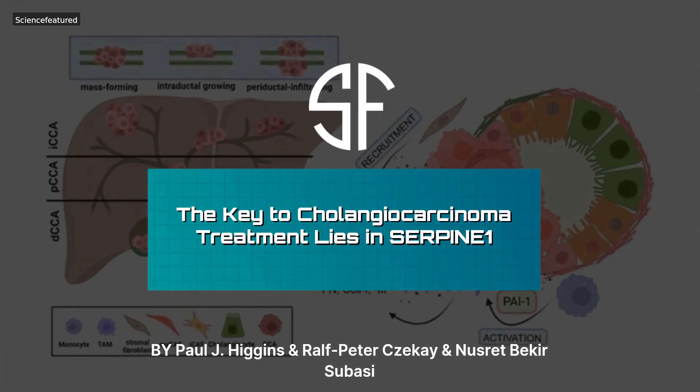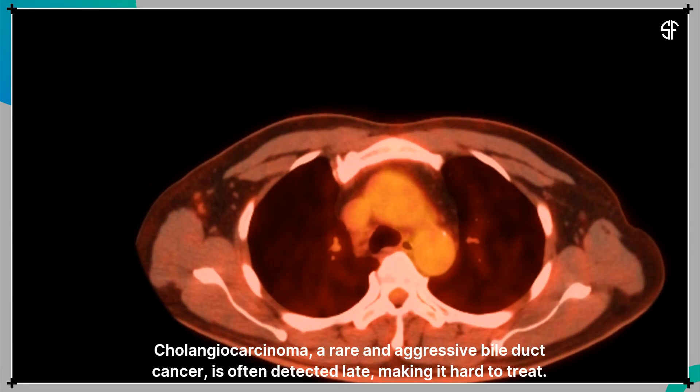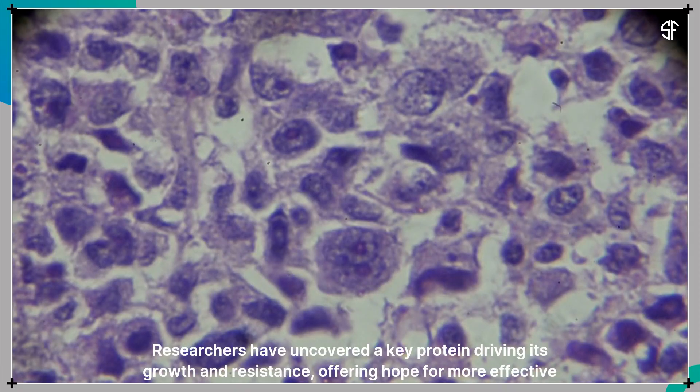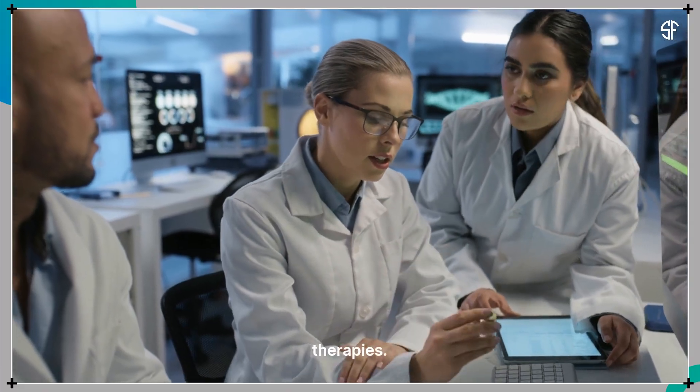The key to cholangiocarcinoma treatment lies in serpine-1. Cholangiocarcinoma, a rare and aggressive bile duct cancer, is often detected late, making it hard to treat. Researchers have uncovered a key protein driving its growth and resistance, offering hope for more effective therapies.